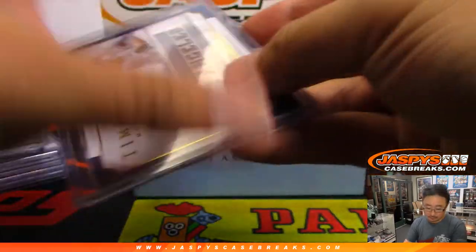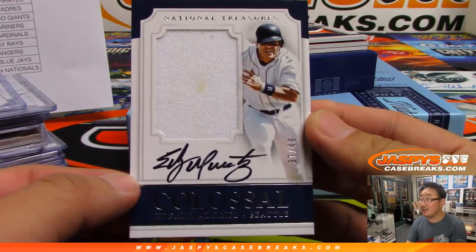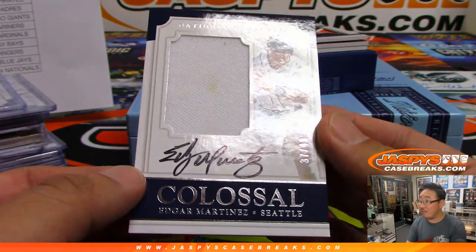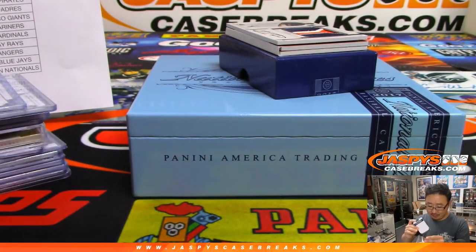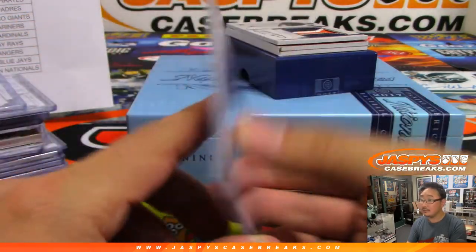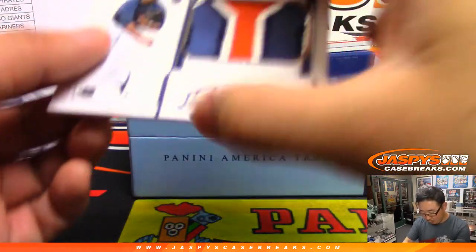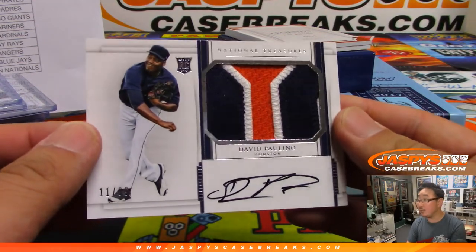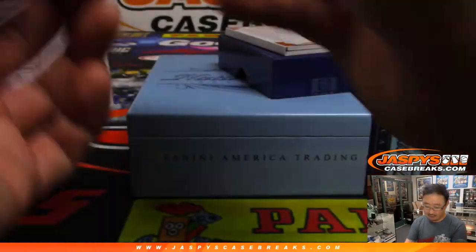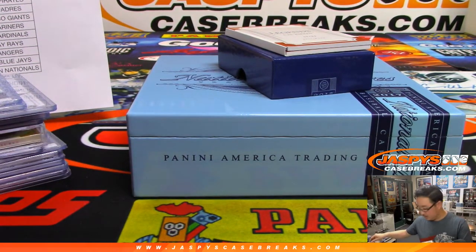Game use material in there as well — jersey and auto, Edgar Martinez. That looks game use. 37 out of 49, Mariners. TJ Poyer with the M's. You're welcome again, Stephen Kay. For the Astros: David Paulino, nice patch, nice autograph — 11 out of 99. Another one for the Stros, Brandon Nichols — with a couple Astros.